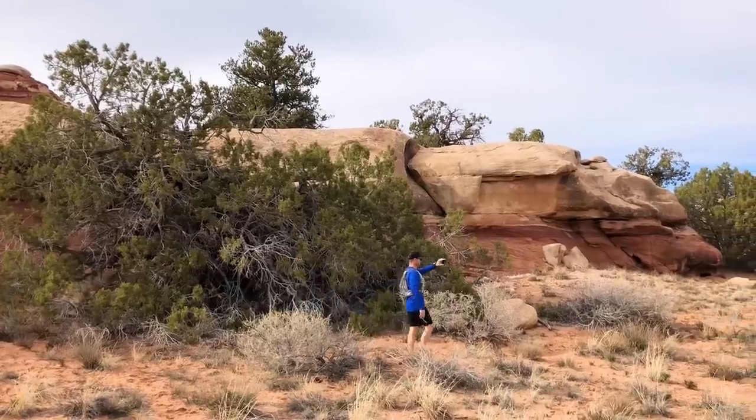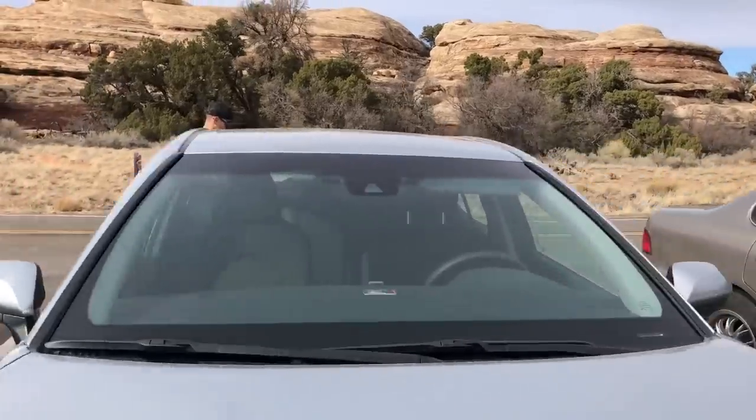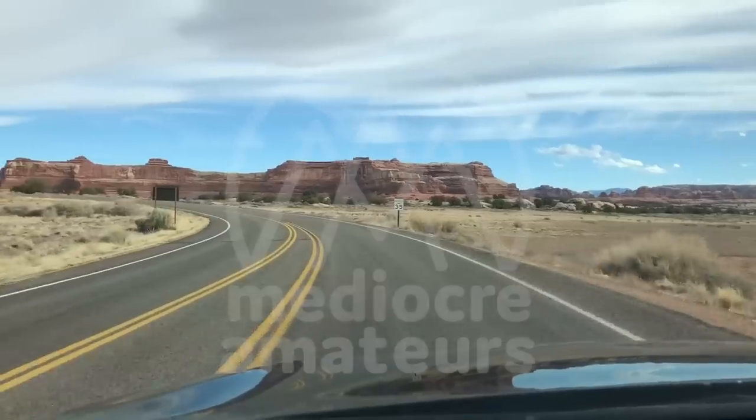We came in under the mileage that Danny estimated — definitely a success. At least a 9 out of 10. It was a lot of fun. Now all that's left is to pack up the car, get changed out of these sandy socks, and head off for a Mexican meal.